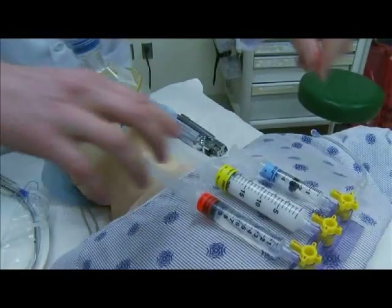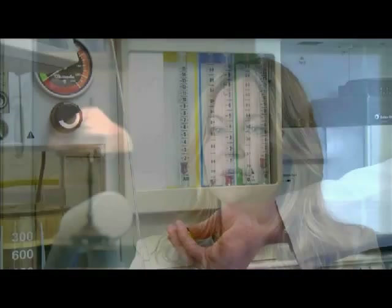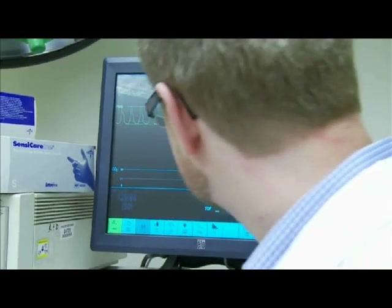Our program is a little bit different from maybe the hundred or so others in the country because we put our students into the clinical atmosphere very early on. Of seven semesters, they go into the clinical area the second semester and start just learning those small building blocks, maybe airway management or how to work the anesthesia machine, and then throughout the rest of the program they continue to build on that.